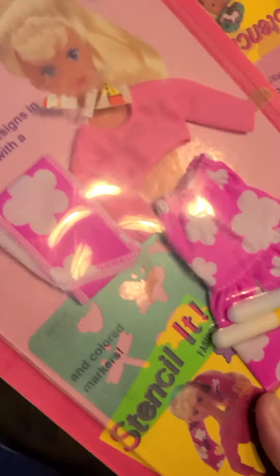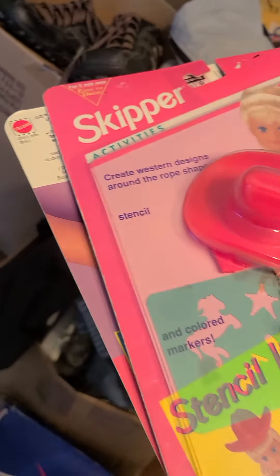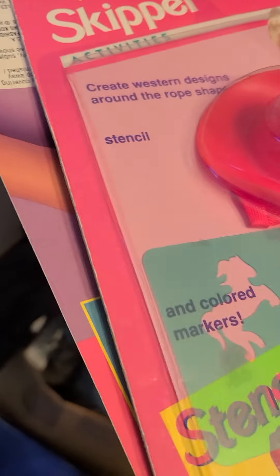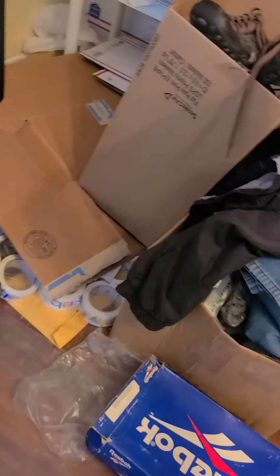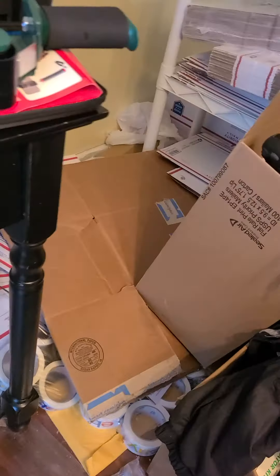These little guys here — Skipper and Gilligan — it's a little doll set, Skipper activities, a Barbie spin-off thing. Three of those went for thirty-two dollars and seventy-nine cents with free shipping.